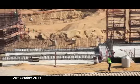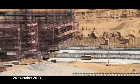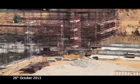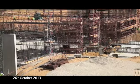Rameses the Second statue stands proudly watching over day and night construction activities until the day he will be relocated into the entrance court, that will greet the millions of visitors that will be mesmerized by the sheer scale and beauty of what will be the largest archaeological museum in the world.